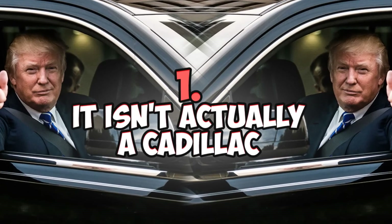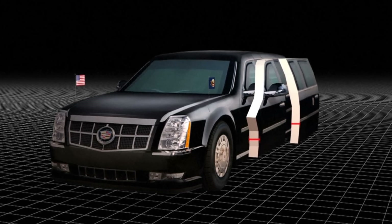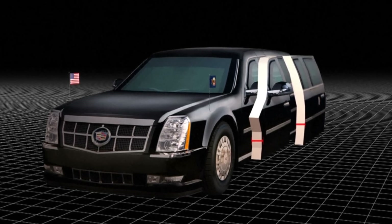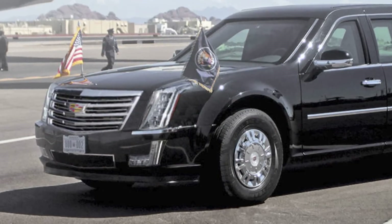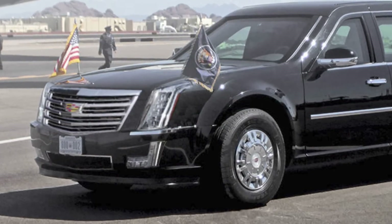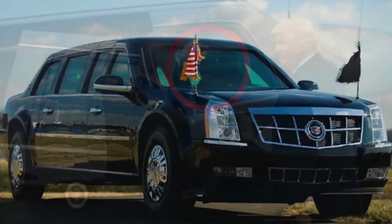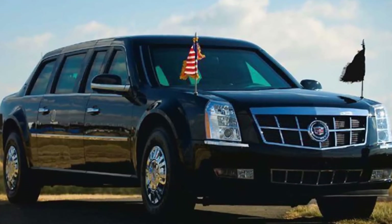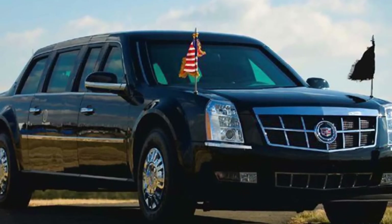Number one: it isn't actually a Cadillac. The Beast's chassis, diesel engine, and transmission resemble those of a rugged commercial vehicle — essentially a dumper truck — with most of the bare-bones design based on the Chevrolet Kodiak. Trim pieces such as headlamps from the Escalade and taillights from the discontinued STS give it that Cadillac look.